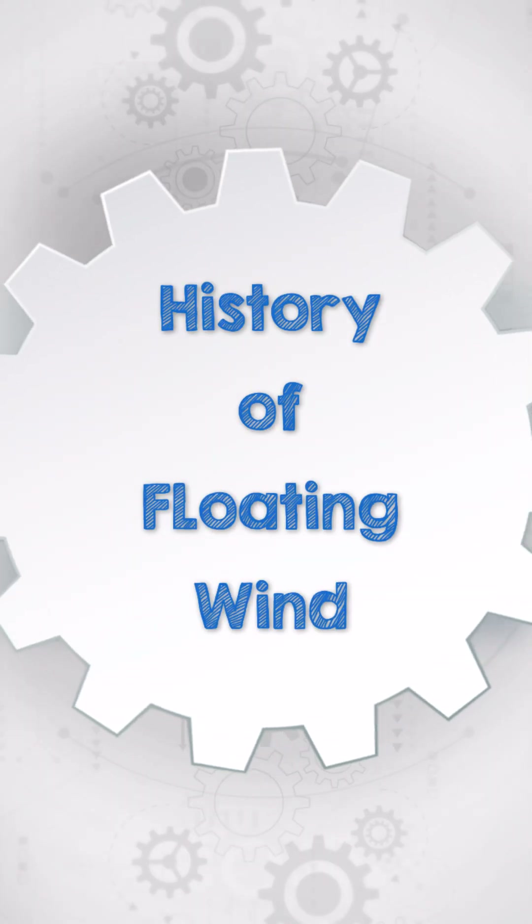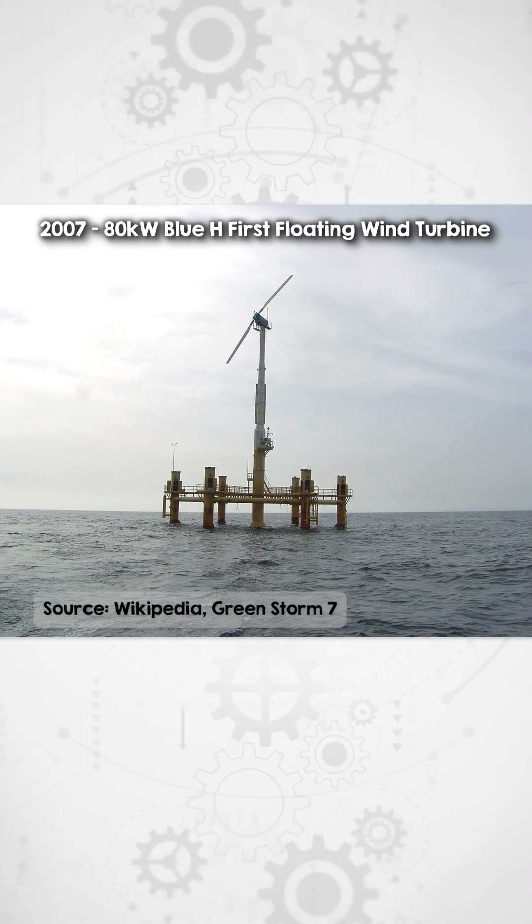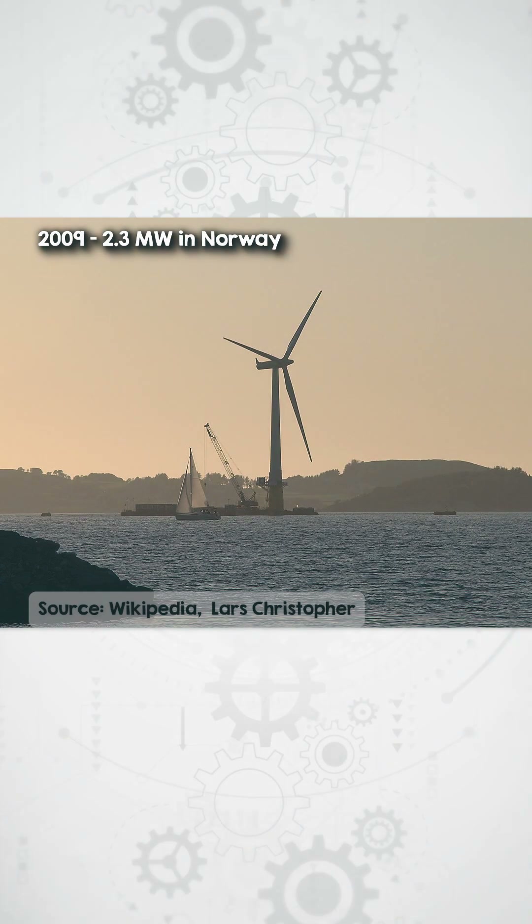Floating wind got started back in 2007 when the world's first floating wind turbine, the 80 kilowatt Blue H prototype, was commissioned off the coast of Italy. Designers chose a submerged tension leg platform technology adapted from the oil and gas industry. A couple of years later, we saw the first megawatt scale floating wind turbine, which was 2.3 megawatts in Norway.